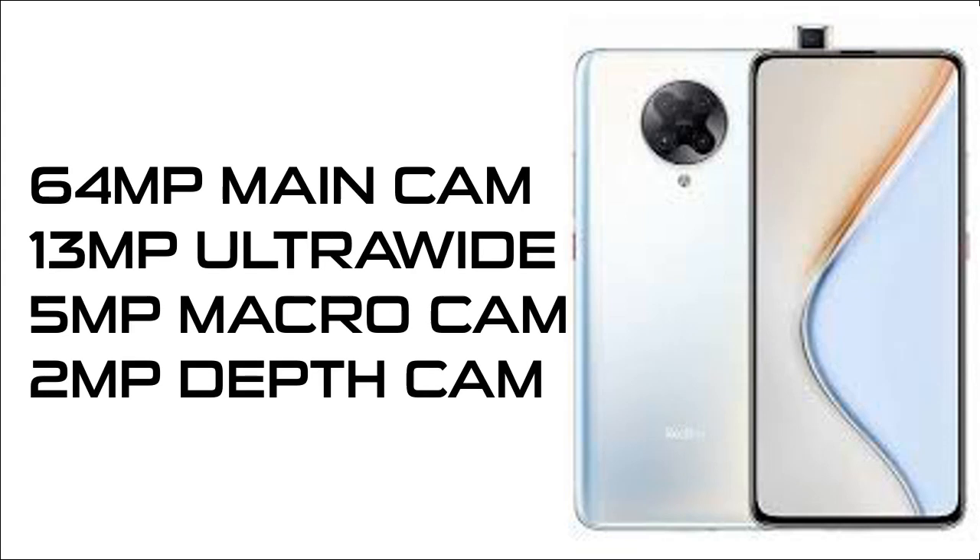Now talking cameras — the F2 Pro comes with four cameras: a 64MP main sensor, along with a 13MP ultra-wide camera, a 5MP macro camera, and a 2MP depth camera, which is a good set of cameras. But these cameras are not up to the mark of high-end cameras in phones like the Pixel 3a or the iPhone 11 Pro.